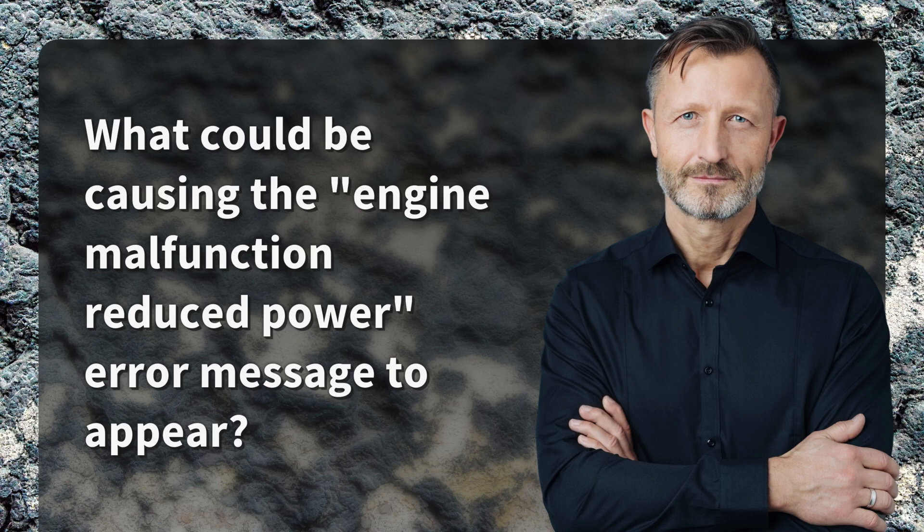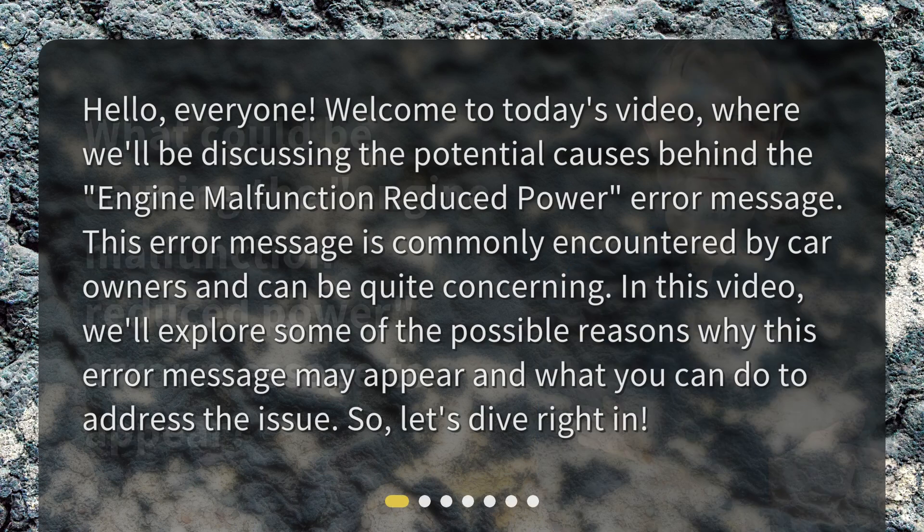What could be causing the engine malfunction reduced power error message to appear? Hello everyone, welcome to today's video, where we'll be discussing the potential causes behind the engine malfunction reduced power error message. This error message is commonly encountered by car owners and can be quite concerning. We'll explore some of the possible reasons why this error message may appear and what you can do to address the issue. So let's dive right in.